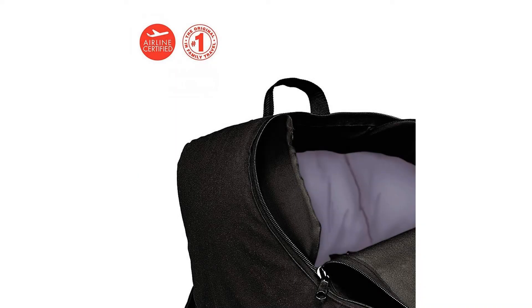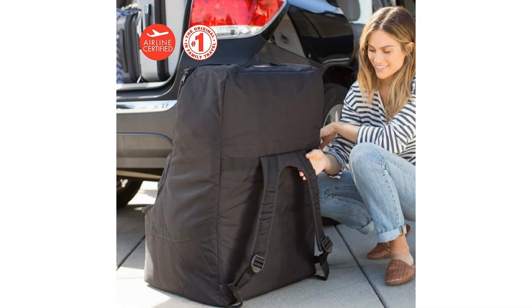Airline certified. To ensure that this item fits your car seat, check the compatibility chart in the technical specification section below and click on the user manual.